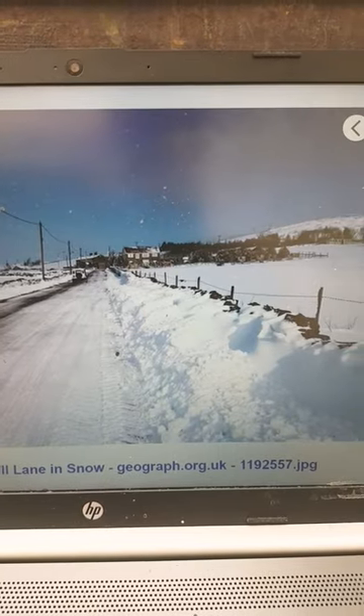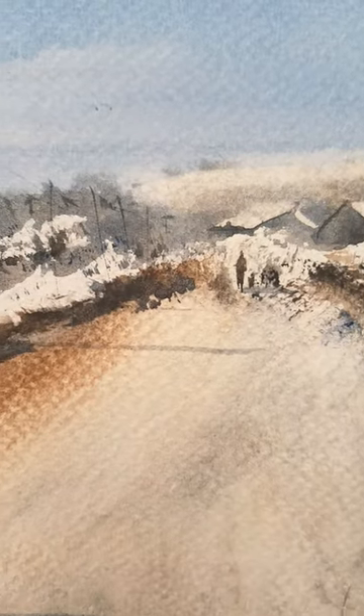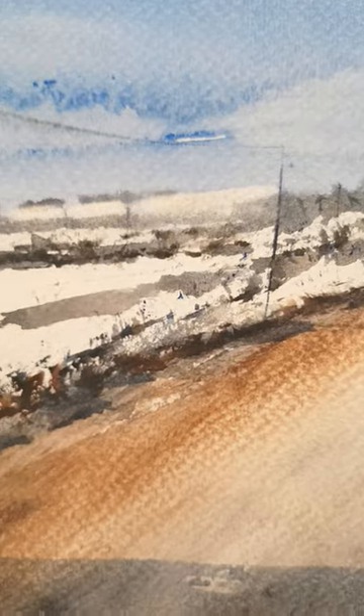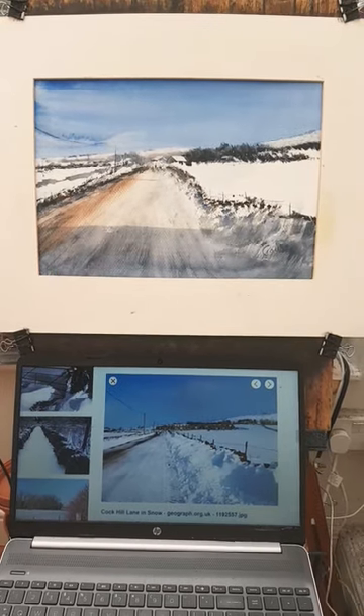You can see the reference photograph. As always, I'll post the reference and the painting on my Patreon page so you can have a good look and compare and contrast. Just head over to patreon.com/stephencroning. Thanks always, I'll see you again soon.